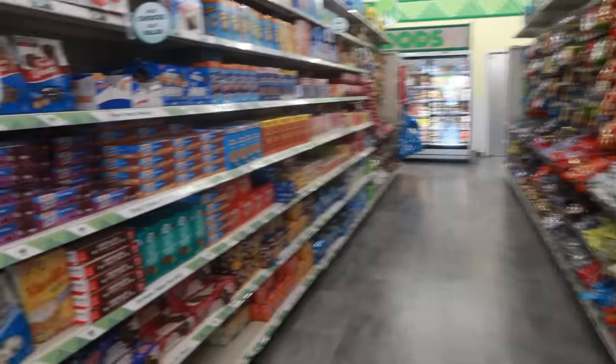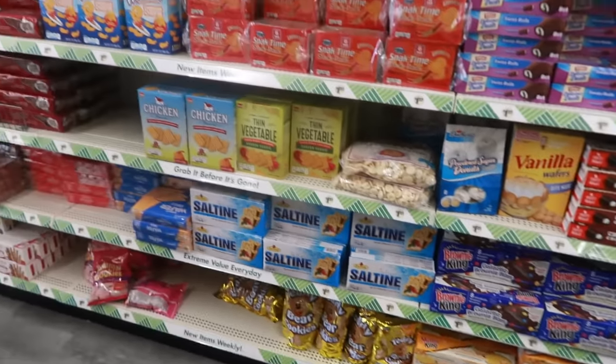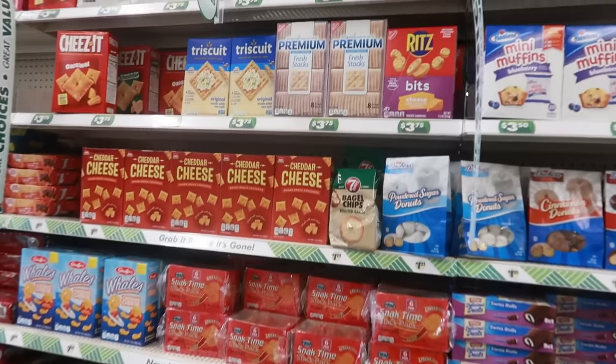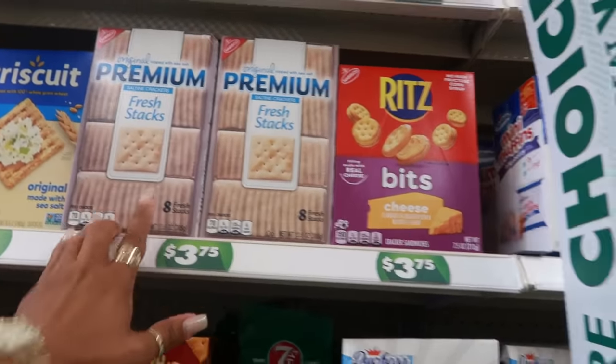Candy, donuts, crackers, and all the good stuff over here. The premium crackers are $3.75.